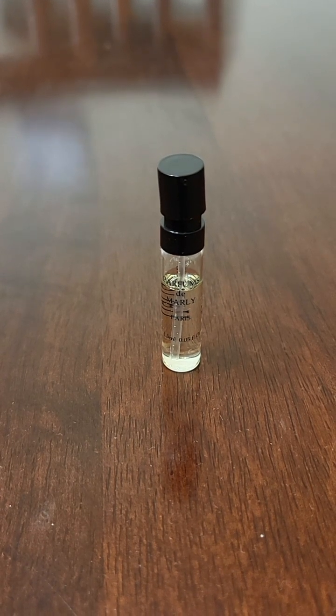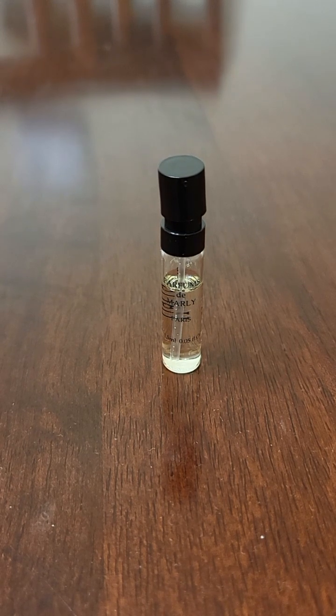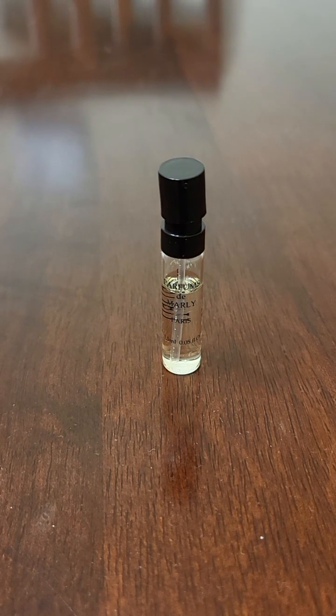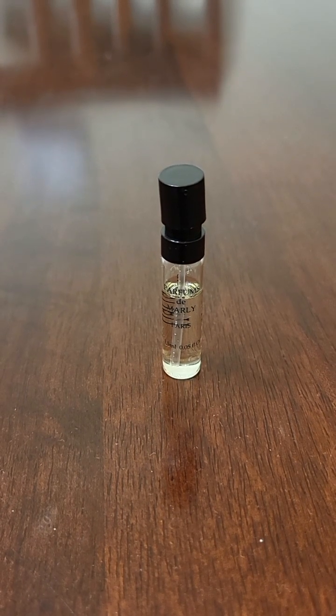People wouldn't want to wear this, and they tried to be unique by adding oud in it. But I feel like if anybody's going to get an oud scent, they would want the oud more prominent — it's barely detectable in this scent.